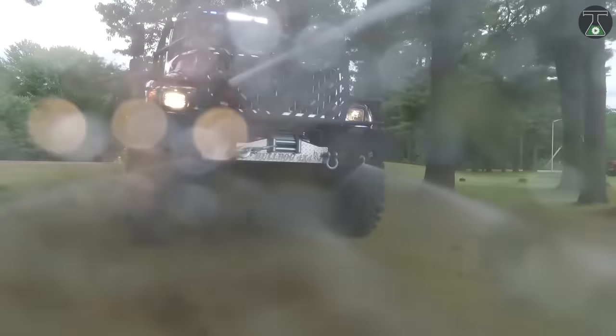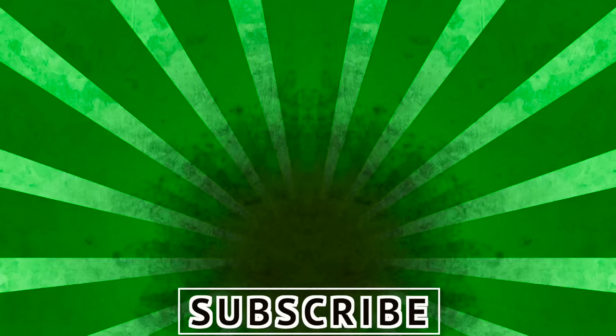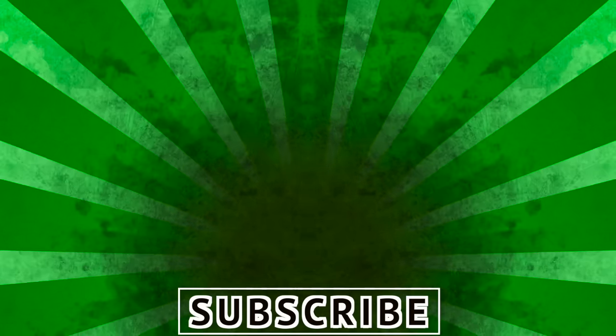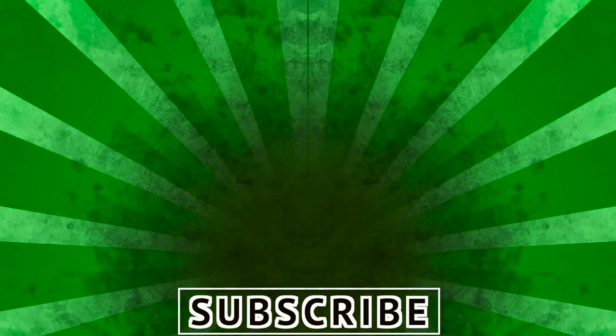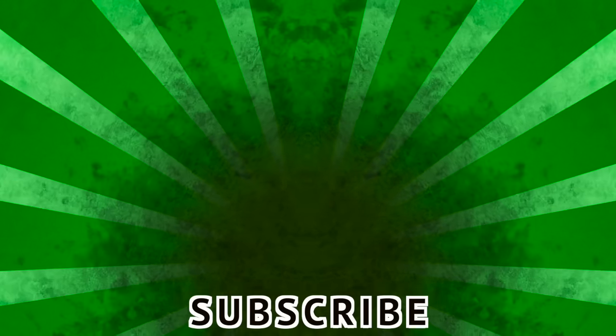If you're new here, feel free to subscribe. I'll catch you guys in my next video. Peace.